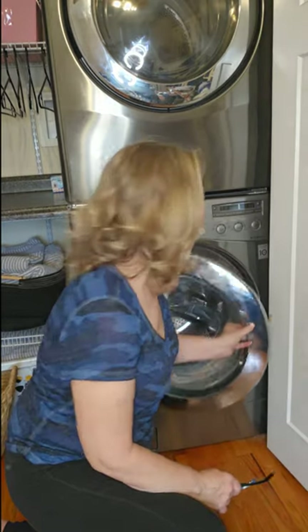Ever wondered why your washing machine smells, even though it should be cleaned from the laundry detergent? Been there, and I've tried everything to get that smell gone.